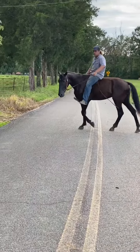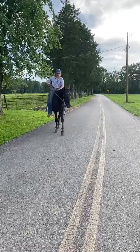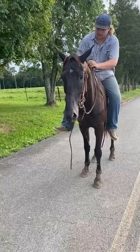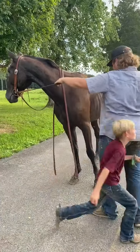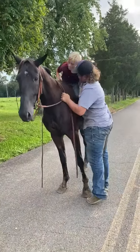This horse would really excel at some trail riding. Somebody wanted to fool around with him and take him on the trails, things would be great. Just broke and gentle, easy going.